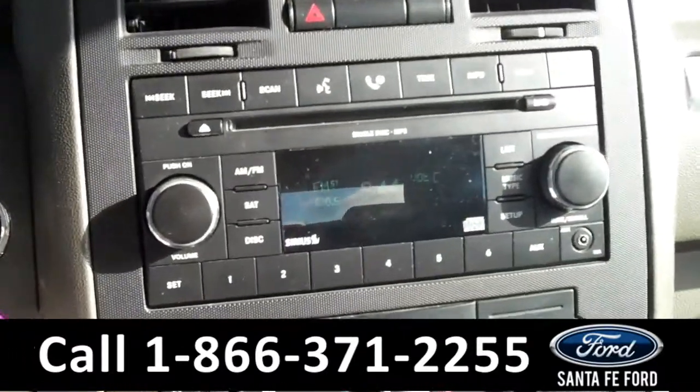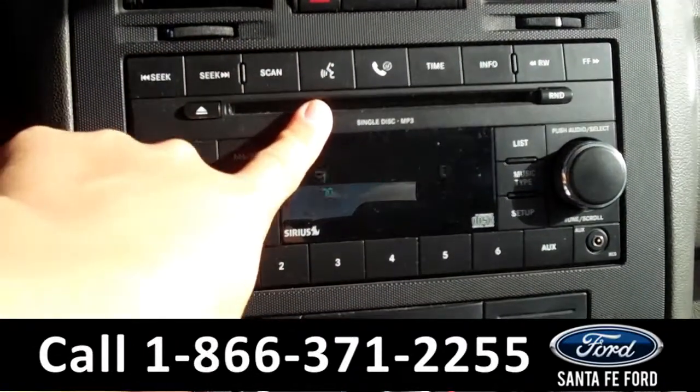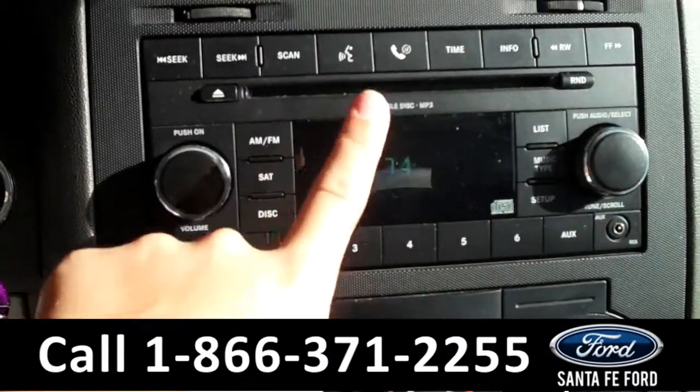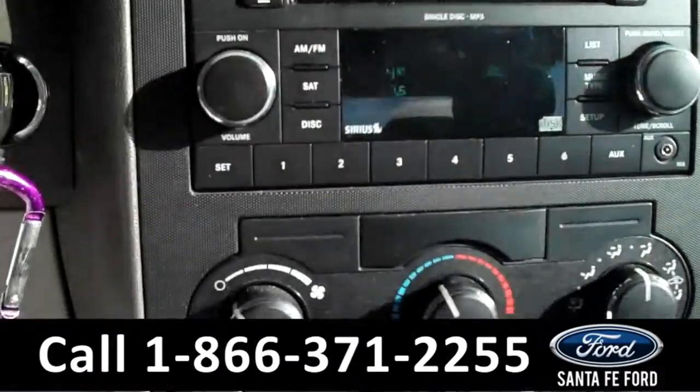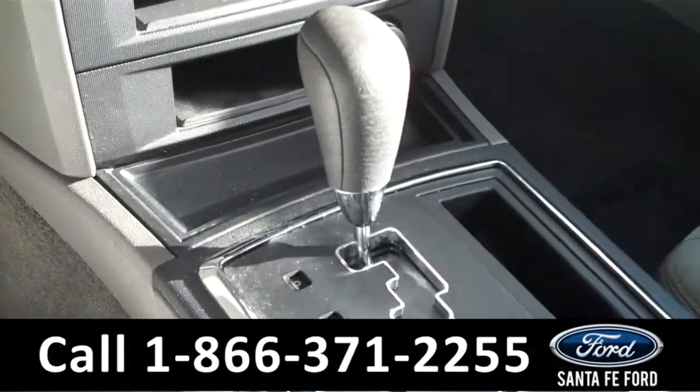The media center has a digital display with AM FM radio, a CD changer with MP3 capabilities, an auxiliary port, and it is satellite radio ready. It is also equipped with Bluetooth. There are the climate controls. It is an automatic transmission, and the seats are cloth.